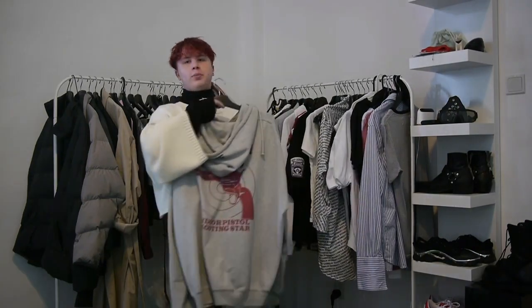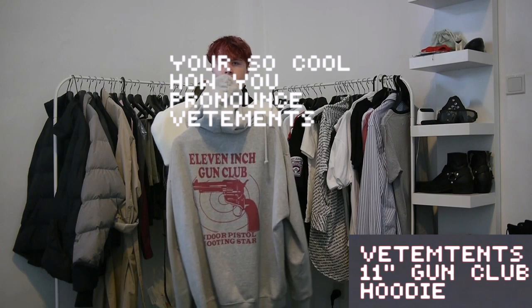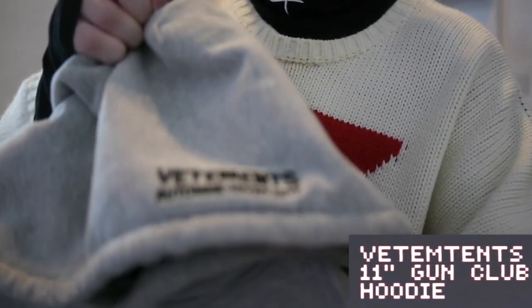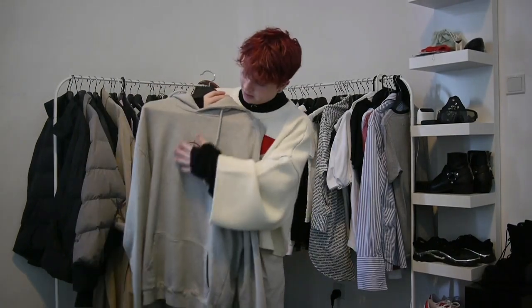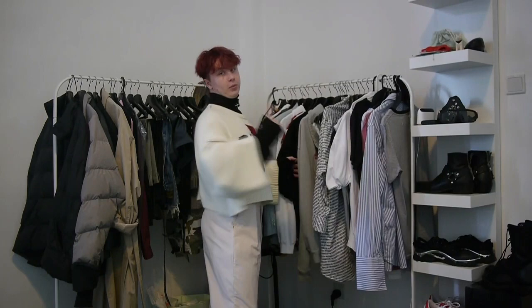Here's another big grail piece of mine, which is the Vetements 11-inch gun club hoodie. I absolutely love this. I don't wear it as much as I should. You can see the Vetements here — absolutely beautiful. I should wear this more than I actually do. Unfortunately, because of the weather here, it is quite hard. But it's a grail piece — has the target on your chest so you can get shot. Very fun. Grail piece, for sure.